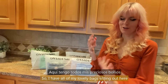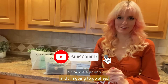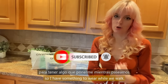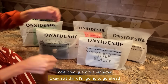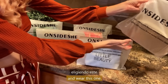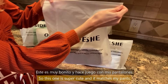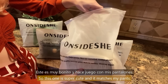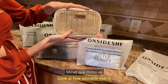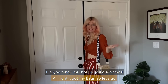I have all of my lovely bags sitting out here, and I'm going to go ahead and put one on that matches my outfit so I have something to wear while we walk. I think I'm going to go ahead and wear this one — it's super cute and it matches my pants. Look at how adorable that is. Alright, I got my bag, so let's go.